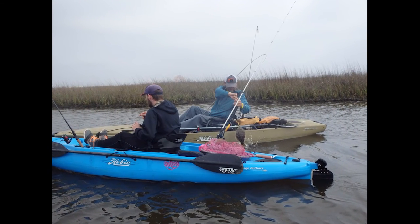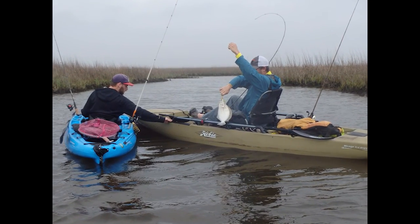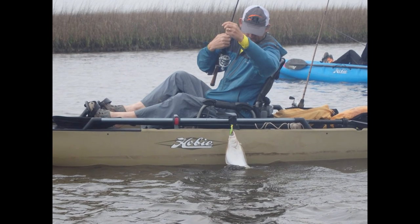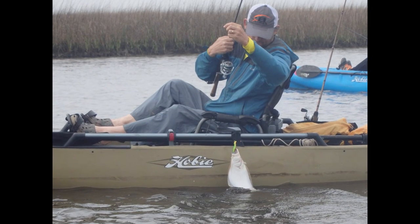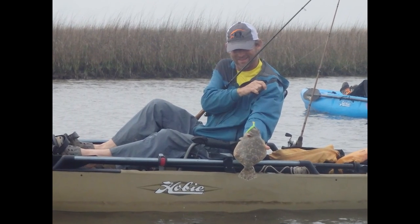Then Jeff hooked up on a flounder. He actually caught a few flounder here — that was his first one of the day. And again, he was using a Squirm on a Bomber jig head. Who would have thought that these bass baits would be tearing up the fish today?